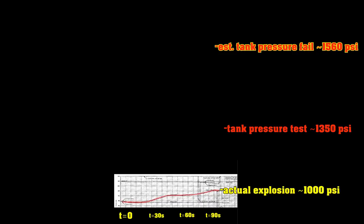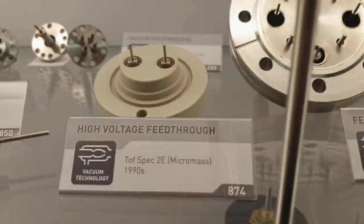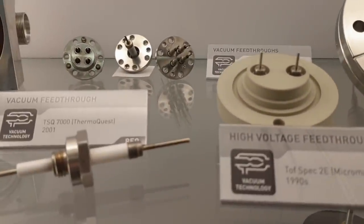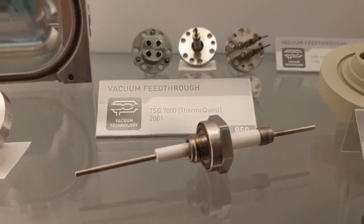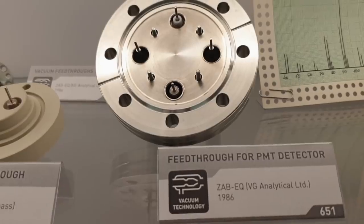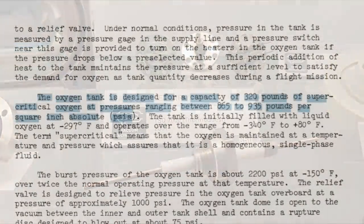If you burn through the feed-throughs, you've basically got a small hole in your pressure container. Sure it'll hiss like crazy and vent eventually, but it's not going to explode. So let's start with what was in these tanks: supercritical oxygen. Which sounds complicated but in many ways it's not — this is what you're currently breathing.